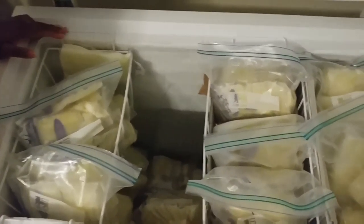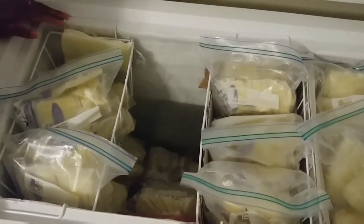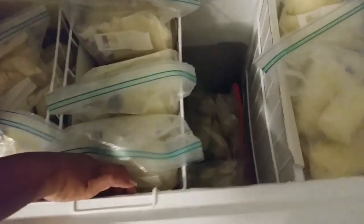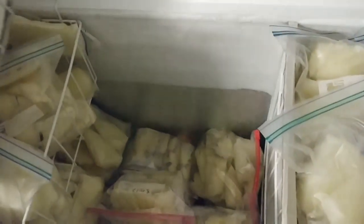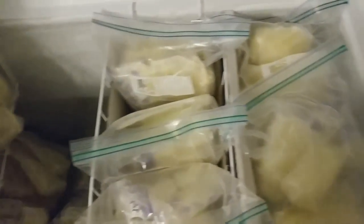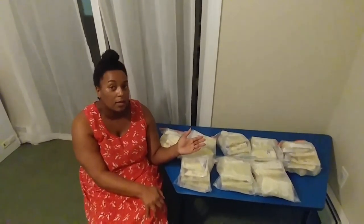This is how much milk I have from about three weeks, almost a month. There's some down there, and some on the other side. My freezer's almost fully packed. And then there's three rows under here on this side of freezer bags full.